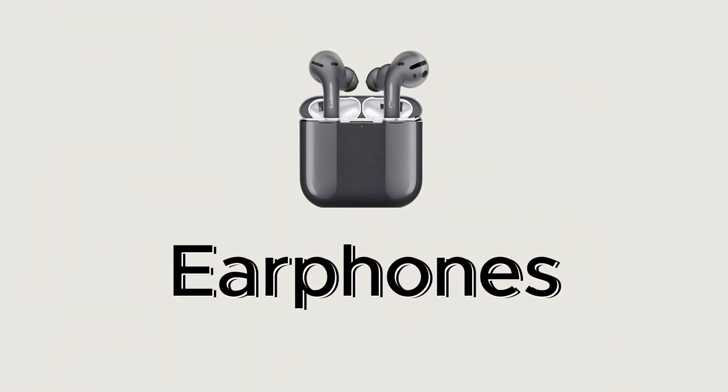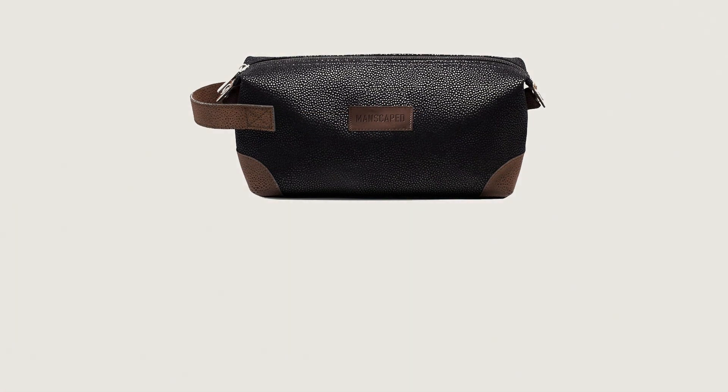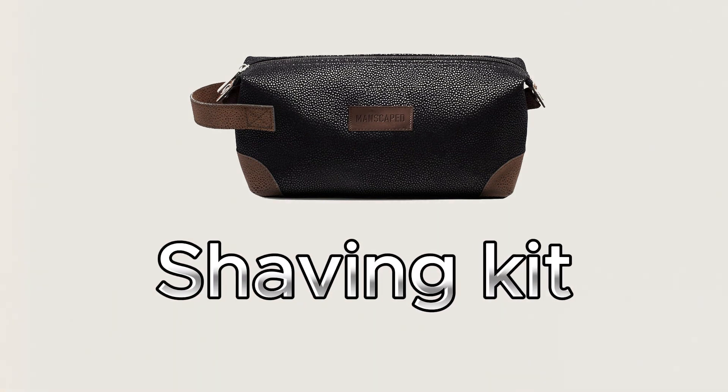These are earphones. This is a shaving kit.